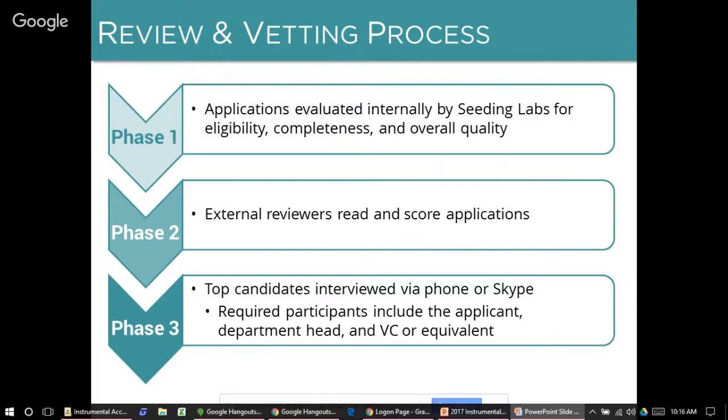During these interviews, we may ask follow-up questions about your application, but the bulk of the interviews are two-way conversations about the details of program participation, what would be required of you, and how you would benefit. We do ask that the university vice chancellor or an equivalent institution official participate in the first few minutes of the interview to confirm that the administration is supportive of the application.